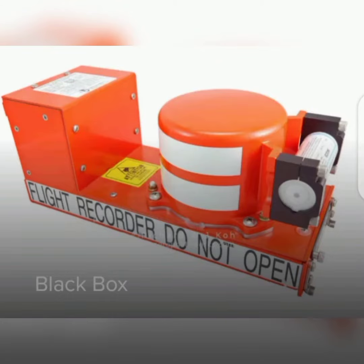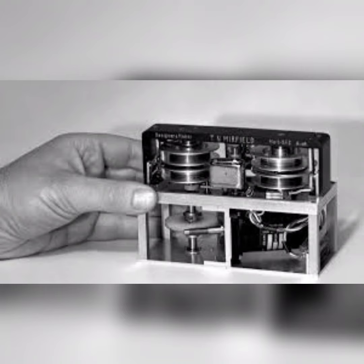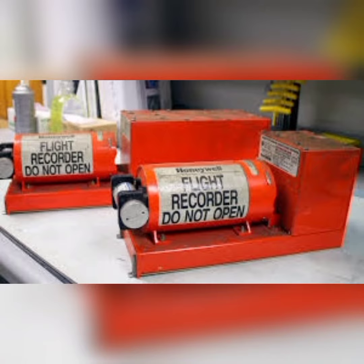Black boxes were developed in Australia in the early 1950s. It was simply just painted black. The original version was a recorder designed with physical magnetic tape, with microphones placed randomly around the cockpit. It was encased in a fireproof box.